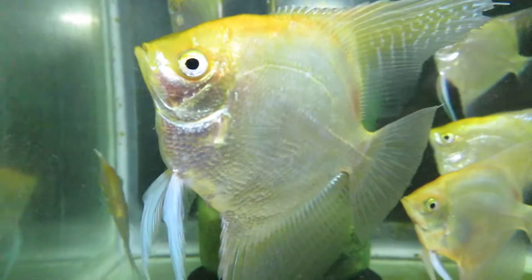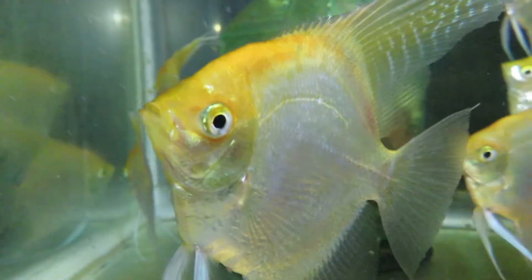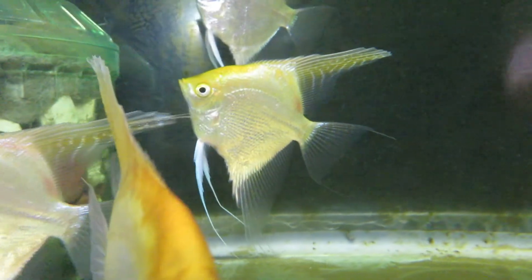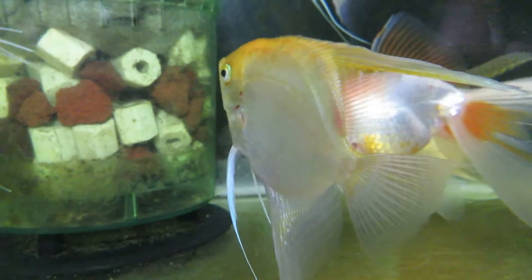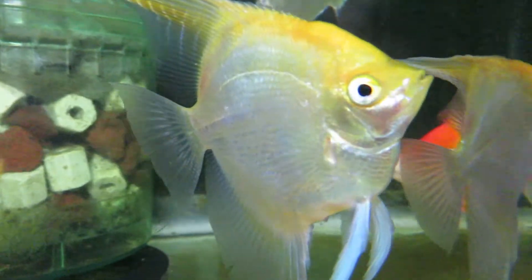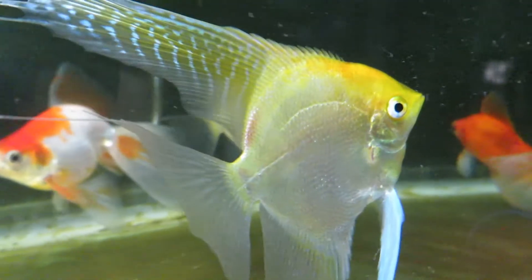These are gold angelfish and they were born June 19th, 2020. It's now January 10th, 2021, so they're over six months old. About a month ago, right at the six month mark, I started noticing the pearling happening — it's getting more and more. If you look at the skin, it kind of has that — if you turn sideways — like a crushed tinfoil type of look.